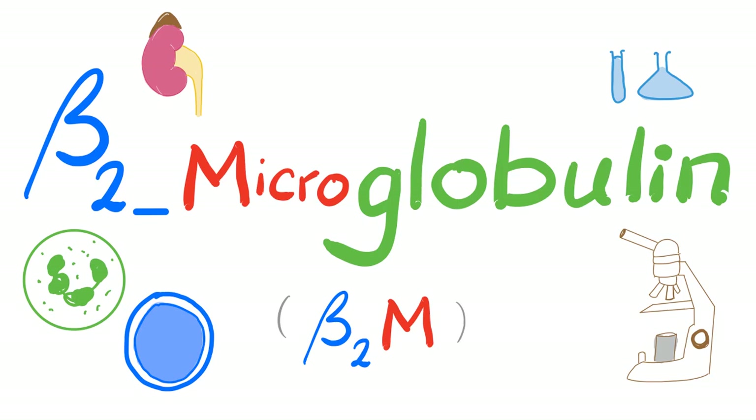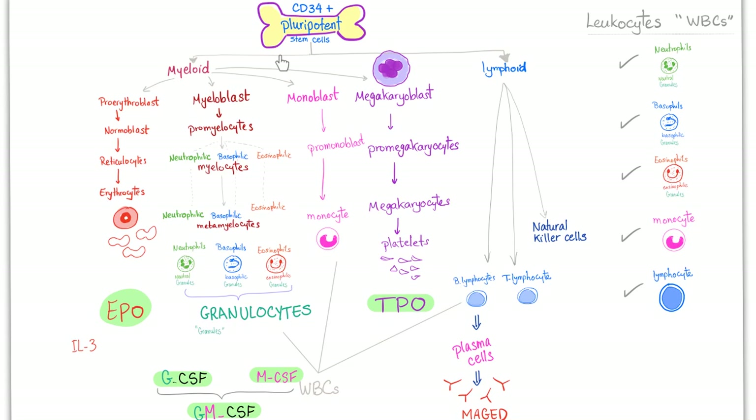Welcome to Medicosis Perfectioneros, where medicine makes perfect sense. We continue our series called Labs. In previous videos, we talked about cholinesterase — the true one and the pseudo one — and the anti-acetylcholine receptor antibodies seen in myasthenia gravis. Today, it's time for beta-2 microglobulin. It's a shame that most doctors are clueless when it comes to this topic. It's an amazing topic.